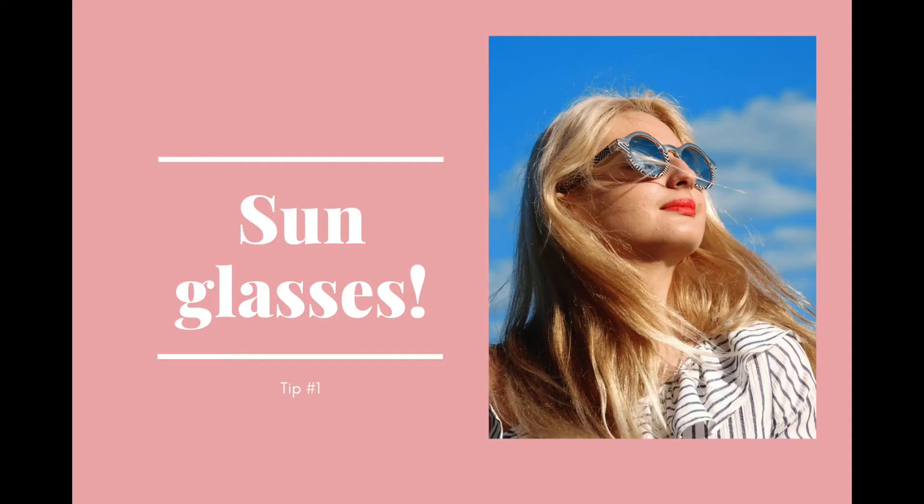Tip number one: to prevent wrinkles around the eye, you need to wear sunglasses outside. Sunglasses will not only protect your eyes but also the skin around the eyes from sun rays, and sun rays age your skin. The best sunglasses will curve around your face and cover your eyes from not just the front but also from the sides. You can purchase these sunglasses from either Oakley's website or Amazon — I'm going to provide links in the description.